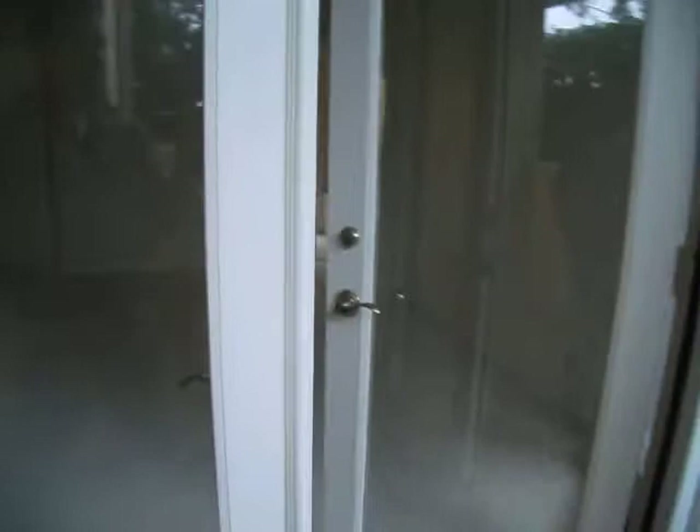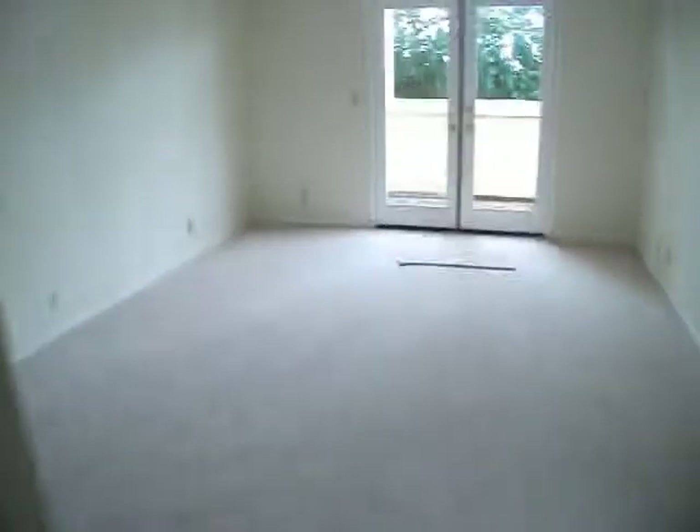Looks like the two-bedroom area. Doors are a little swollen from not being used. Another bedroom, little bath, little sinks — all original. Closet that is very oddly shaped. How do you get back here once your clothes are in here? That's a big waste of space — you can just use it for storage.